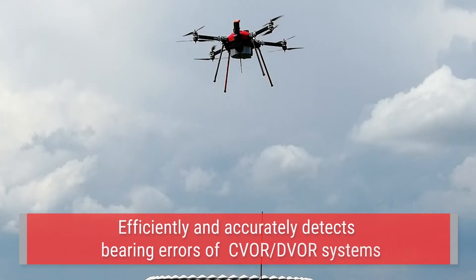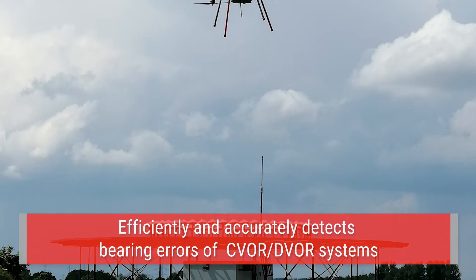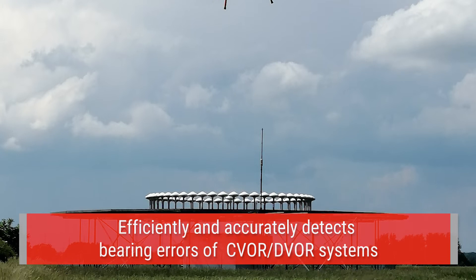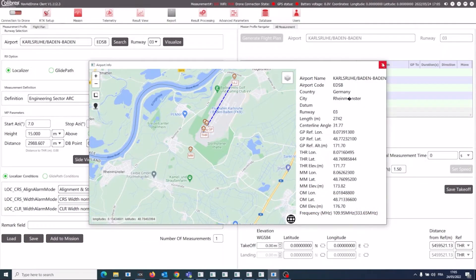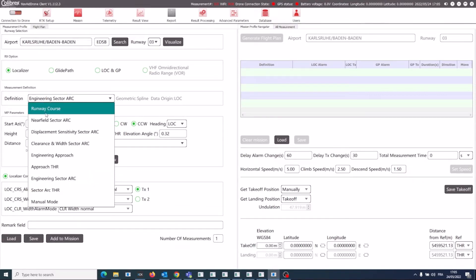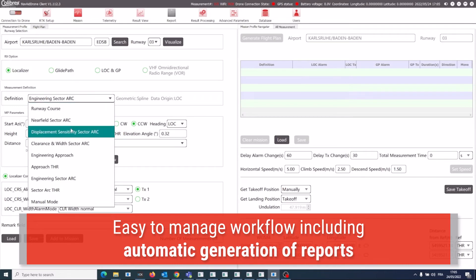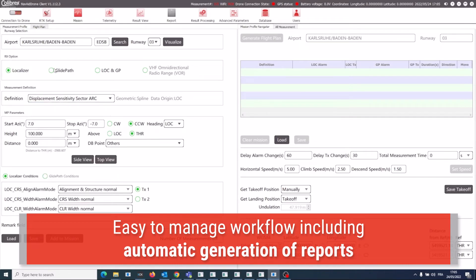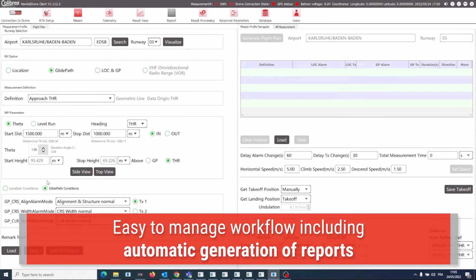Additionally, NAVAID drone's technology can also be used to efficiently and accurately detect bearing errors of CVOR and DVOR systems. Whether for ILS or VOR, by utilizing the advanced software package of NAVAID drone, the operator can easily manage the workflow throughout each measurement flight. This permits a selection of measurement profiles with automatic upload of the corresponding flight plan and including generation of reports.